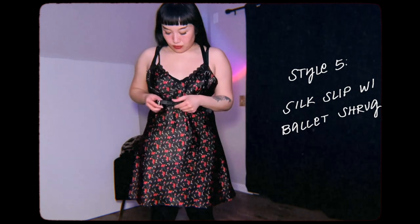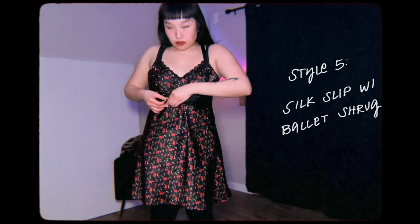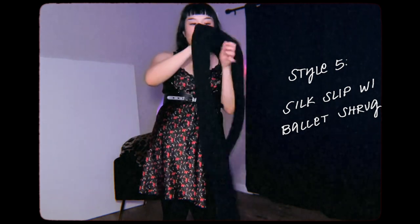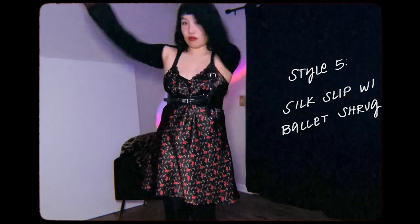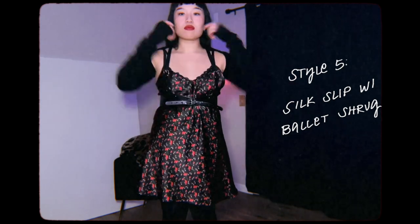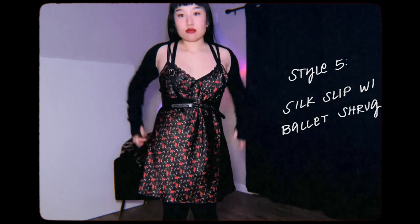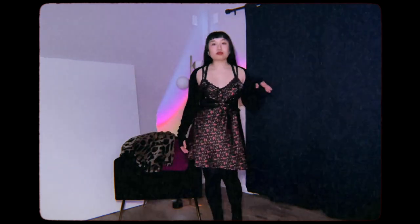Next I have this silk slip that I got from Goodwill. Alone without the harness belt it does look more like a nightgown, so I feel like the belt really makes it look ready for outdoors. I'm pairing it with a ballet shrug that I got from the store Dance Moves, which is an actual ballet store. This is definitely an outfit I would wear going out, and I have it paired with the boots as well.